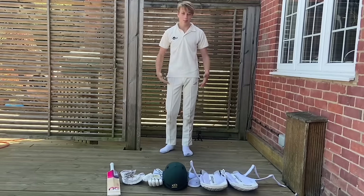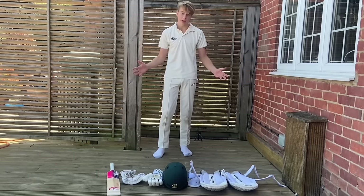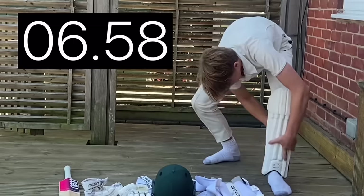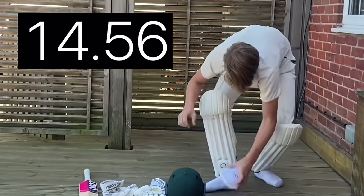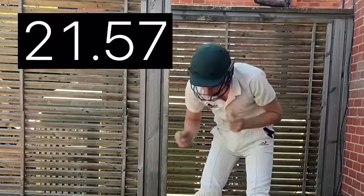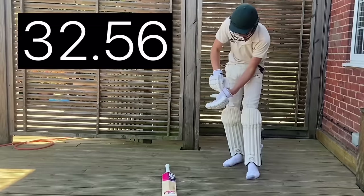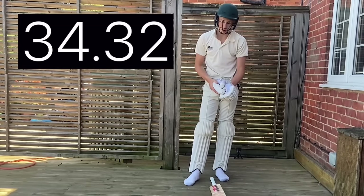For the next world record, I'm here in whites, because this world record is the fastest time to dress up in batting gear. The current world record is 38 seconds — let's see if we can beat that. Three, two, one. And now either that's a broken world record, or I'm doing something wrong.